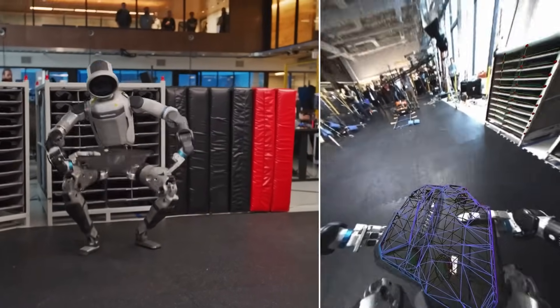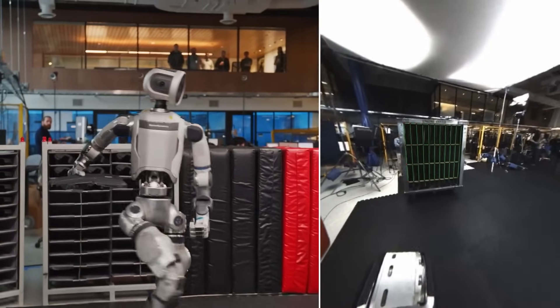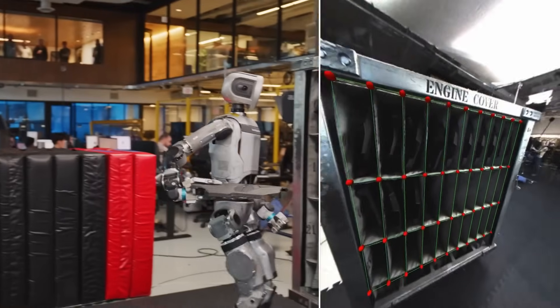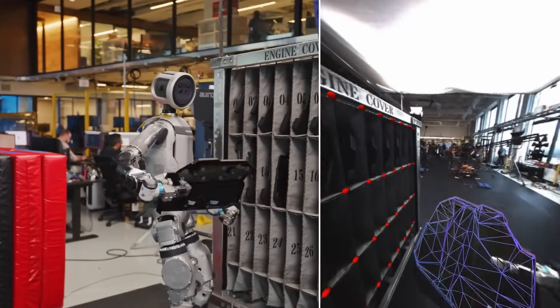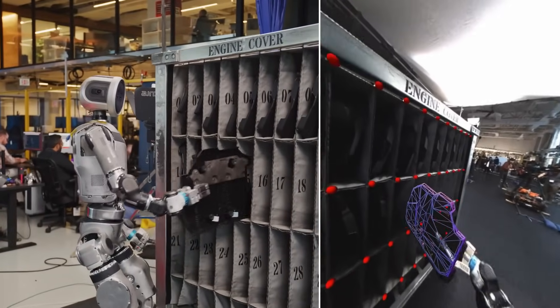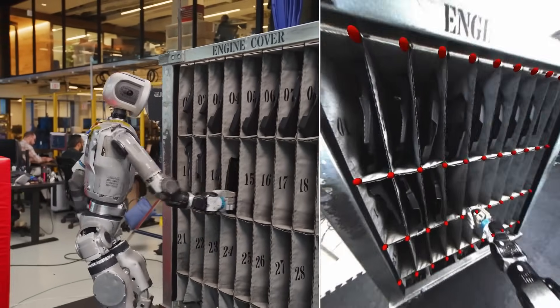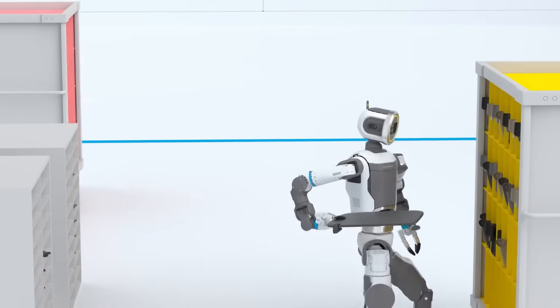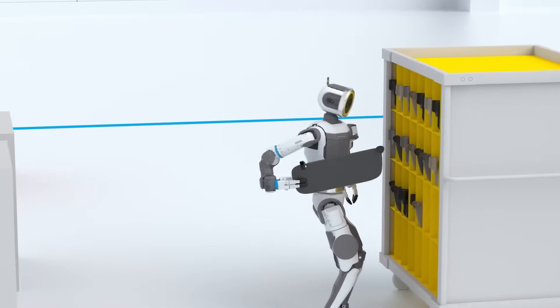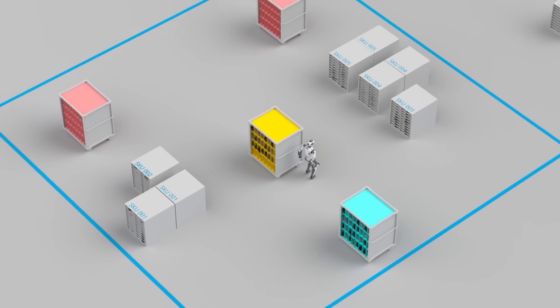This enables the robot to make smart decisions in real time. It recognizes the environment not as a flat surface or a set of coordinates, but as a dynamic, layered, and actionable space. For instance, when Atlas approaches the engine cover, it doesn't just lock into a preset movement — it evaluates the orientation of the object, adjusts its grasp if needed, and dynamically plans its motion based on current conditions.